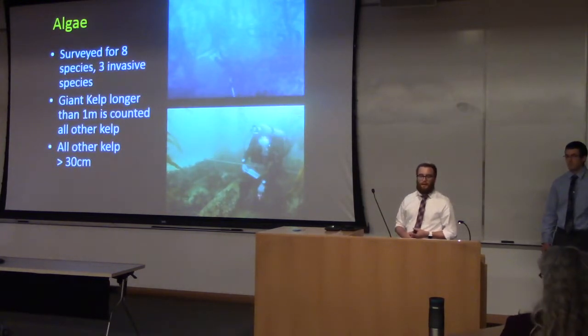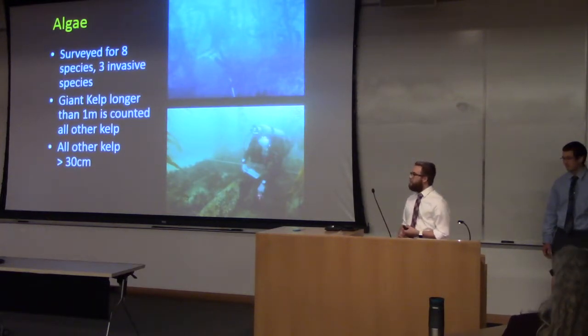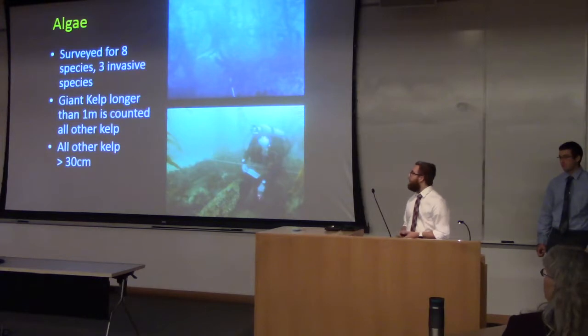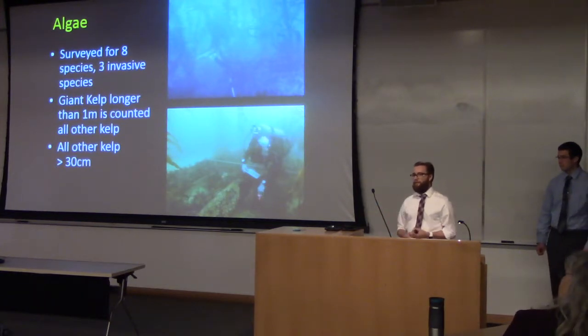The next category is algae, which is similar to UPC in that it doesn't move — it's just waiting for us to find it. We looked for eight different species of algae, three of which are invasive, noting presence if they're there. When we surveyed giant kelp, it had to be greater than a meter high, and we counted all the stipes to see how dense the kelp is. For all other algae types, it had to be greater than a defined minimum to be counted on the transect.